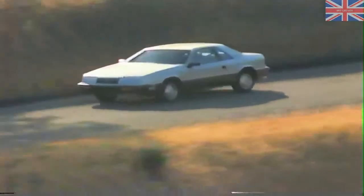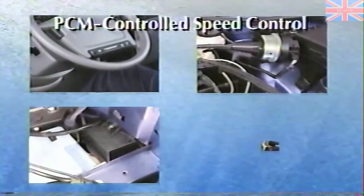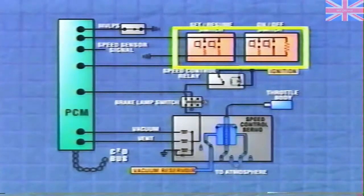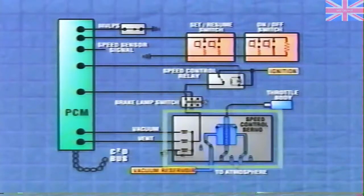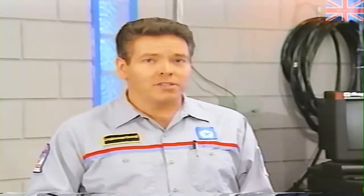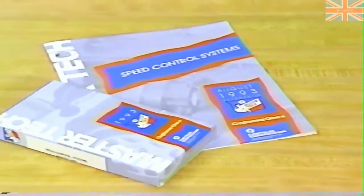With the advent of electronic control modules around model year 1987, control of the speed control system was delegated to the powertrain control module, or PCM. These second-generation speed control systems were still vacuum operated, but the PCM handled the control. On Chrysler domestic vehicles, other components include the speed control switches, servo unit and throttle cable, a vacuum reservoir, and stop lamp and park neutral switches. The PCM uses its vehicle speed sensor input and inputs from the speed control switches to determine the desired cruise speed, then sends outputs to solenoids in the servo that adjust the amount of vacuum and actuate the throttle cable. This was the subject of the August 1993 MasterTech titled 'Speed Control Systems.'